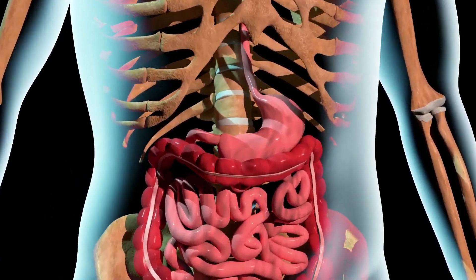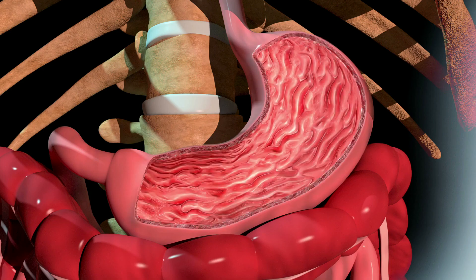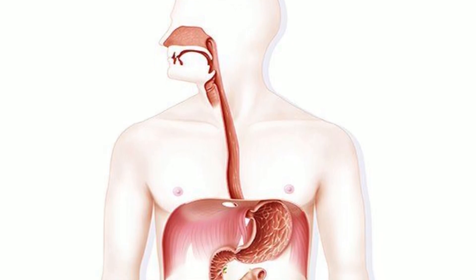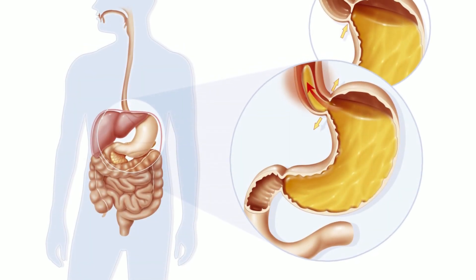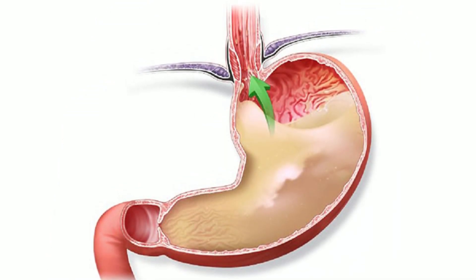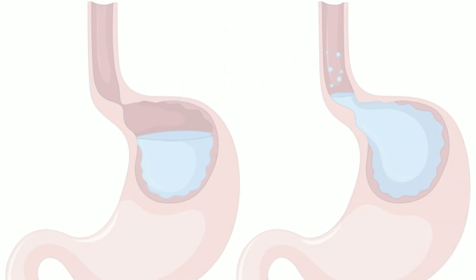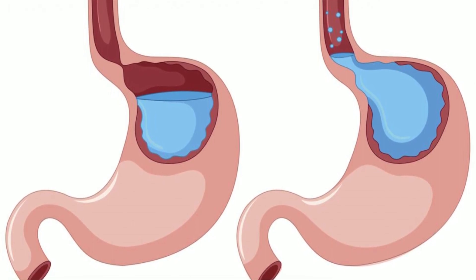We will discover all the scientific information on gastroesophageal reflux disease, commonly called GERD, in this video. When you eat, food travels via the esophagus from the throat to the stomach. Food that has been swallowed is prevented from ascending by a ring of muscular fibers in the lower esophagus — the lower esophageal sphincter. Stomach contents may flow back into the esophagus if this muscle ring does not completely seal, a condition referred to as gastroesophageal reflux disease, or GERD.